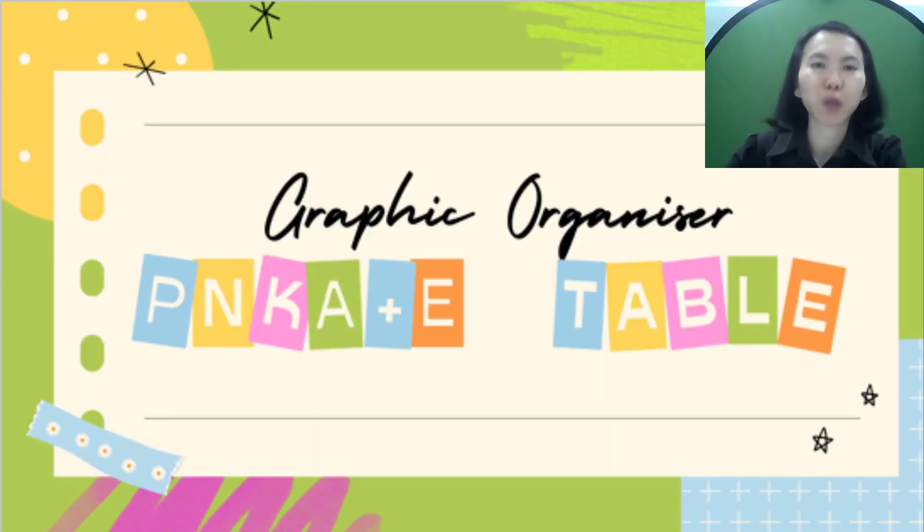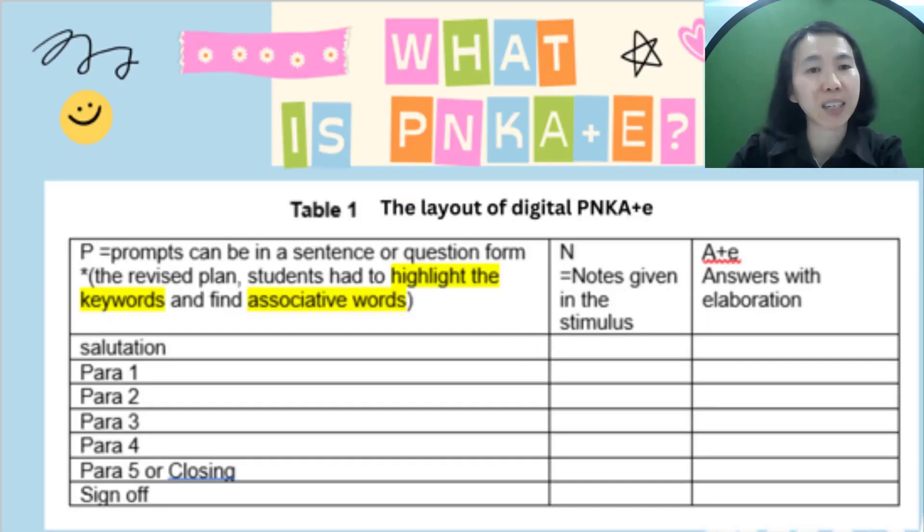Seeing my students struggle to respond to writing task one, I dove right in to find solutions to guide them. Hence, I designed a graphic organizer called the Digital PNKA plus E table. This table has three columns and seven rows, where P stands for prompts, N is for notes provided in the stimulus, K is for keywords — requiring students to highlight the significant or important keywords — while A plus E is for answers with elaboration.